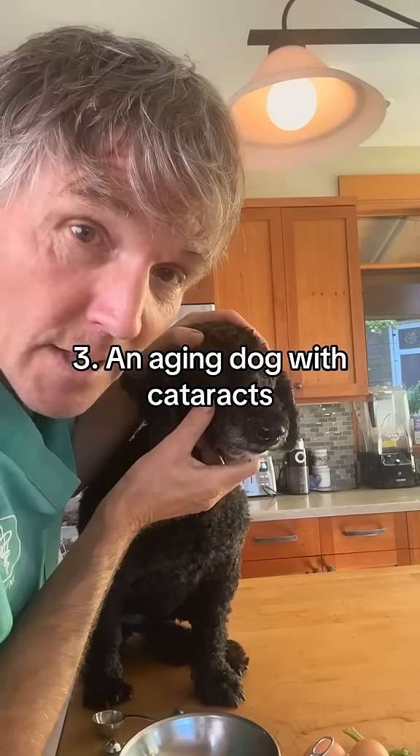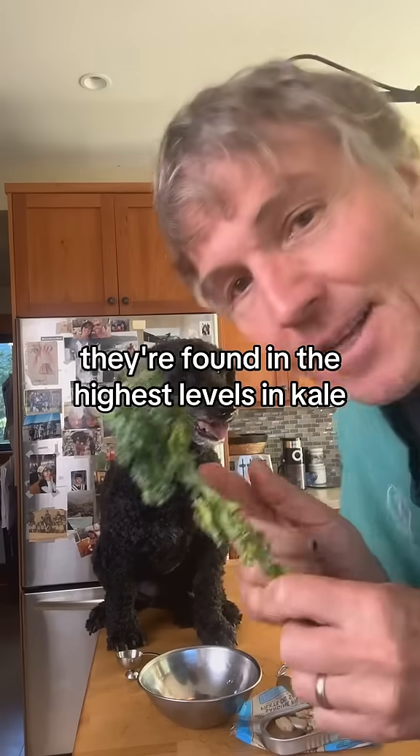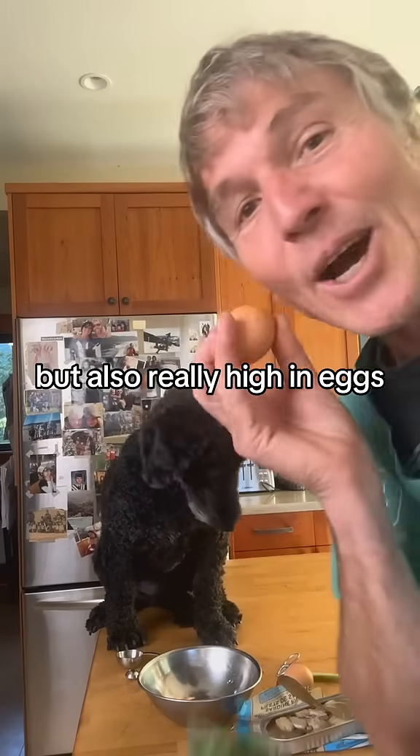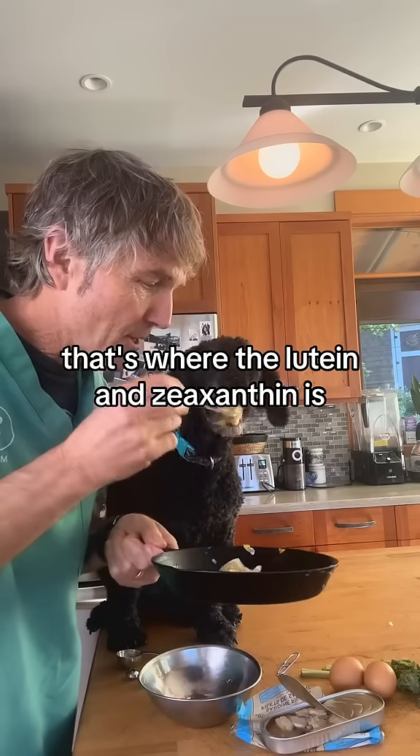For your aging dog with cataracts, the two most important nutrients for eye health are lutein and zeaxanthin. They're found in the highest levels in kale, but also really high in eggs — just ensure you're giving the egg yolk, as that's where the lutein and zeaxanthin is.